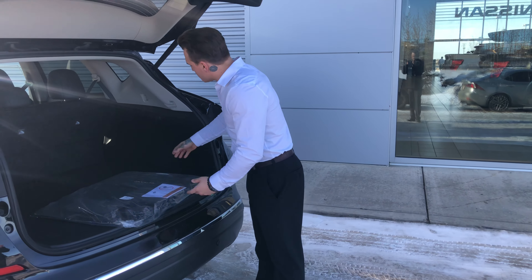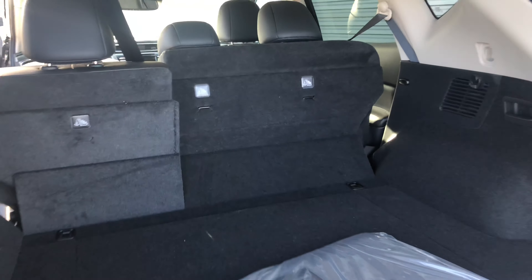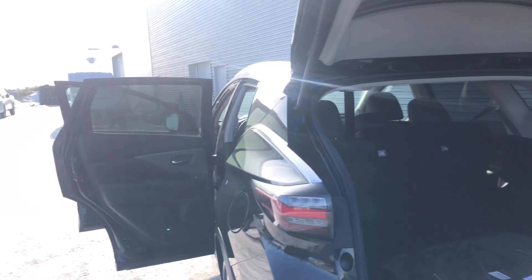Power liftgate as well, so you don't have to worry about lifting that up in the cold winter months. You've got backup sensors that are going to help you figure out how close you're getting to an obstruction, and of course you've got all that cargo space back here — and even more at the flip of a switch, those seats will go down.